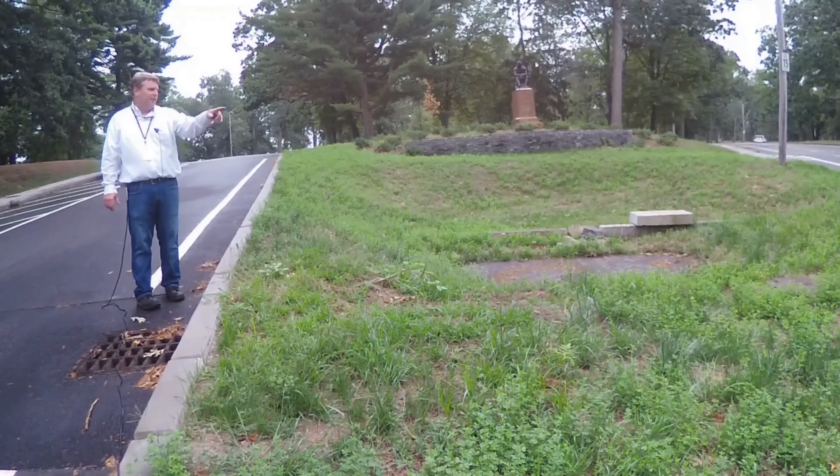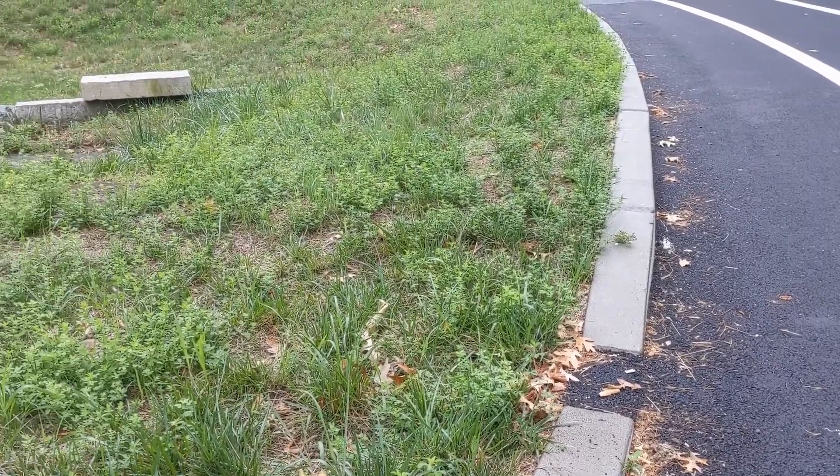In addition, there's a second sheet flow inlet from the roadway on that side of the site that makes its way through the reinforced turf to the forebay below.